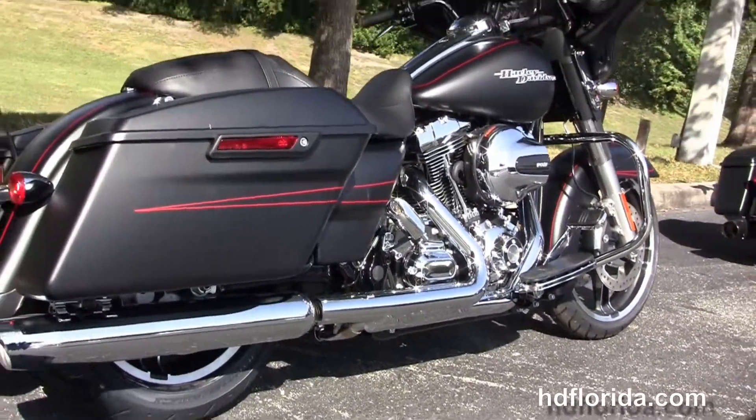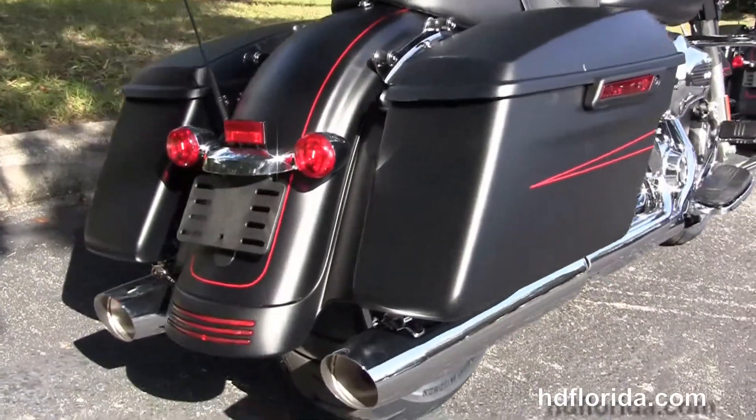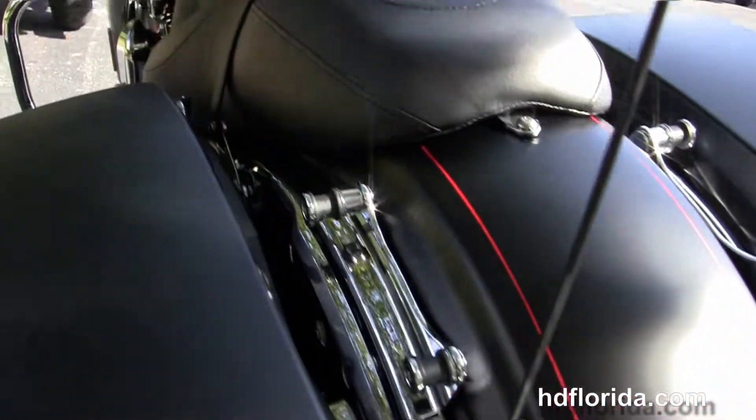Custom full size rider floorboards and stealth passenger pegs, the hand adjustable low profile CVO style rear suspension, one touch hard lock saddlebags and custom filled in rear fender.